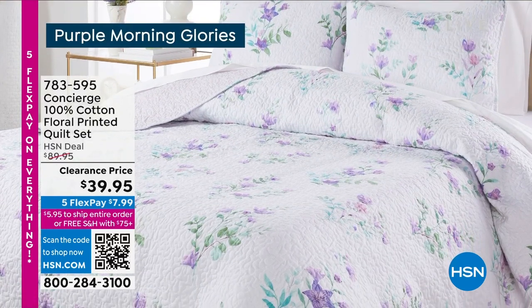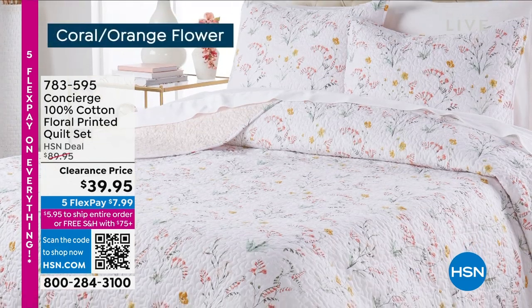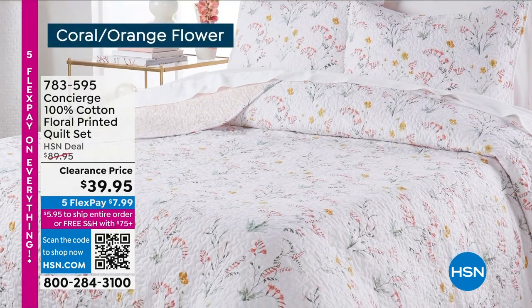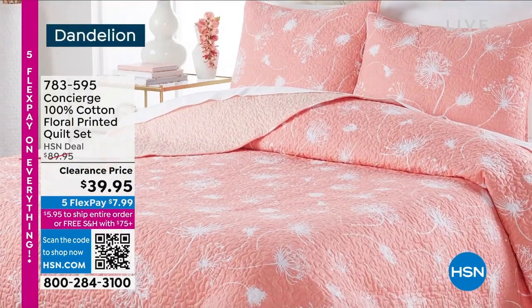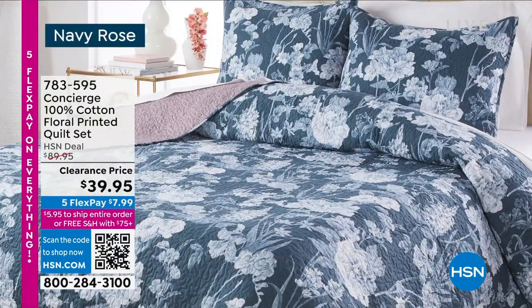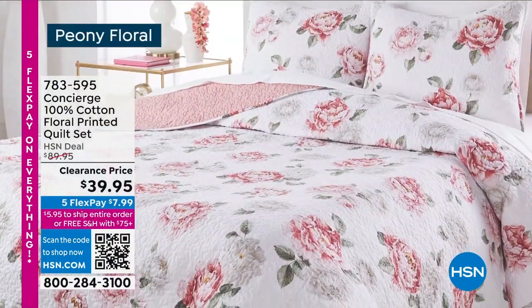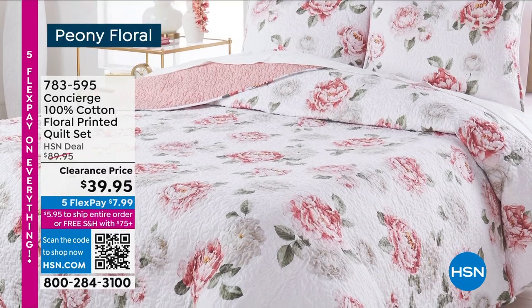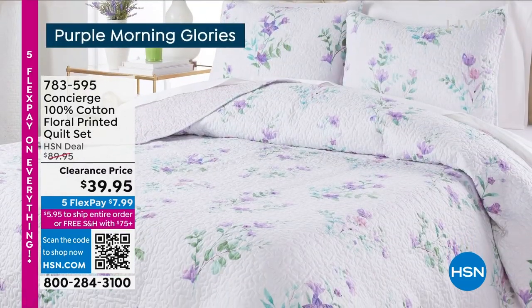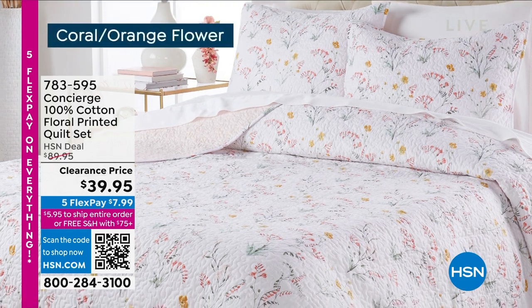Remember when shabby chic was a trend? I will tell you that trend never went away in my mind. White furniture, beautiful quilt — it's so relaxing and beautiful. We've got the dandelion, the navy rose which is kind of a beautiful blue-gray, the peony floral — my favorite, the one I had out here to show you — and then purple morning glories. Love that as well.